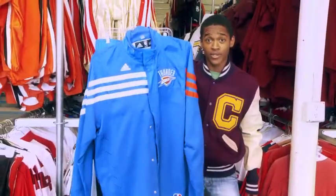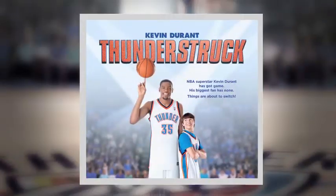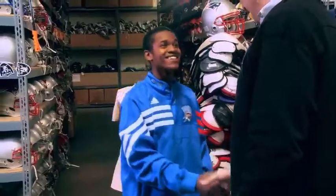Kevin Durant's warm-up jersey. Hey, nice outfit. Thanks, I know, right? Looks like it almost fits. Almost.